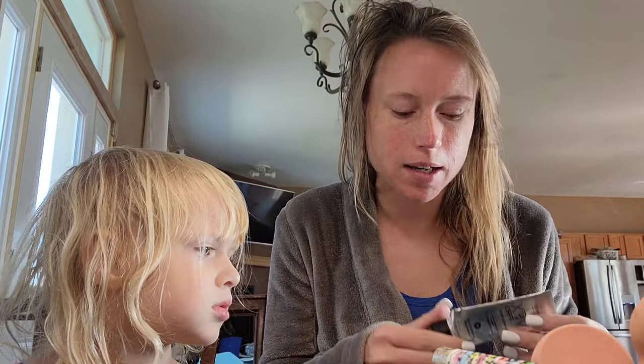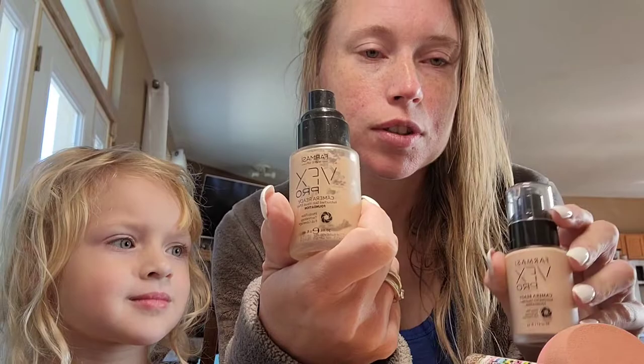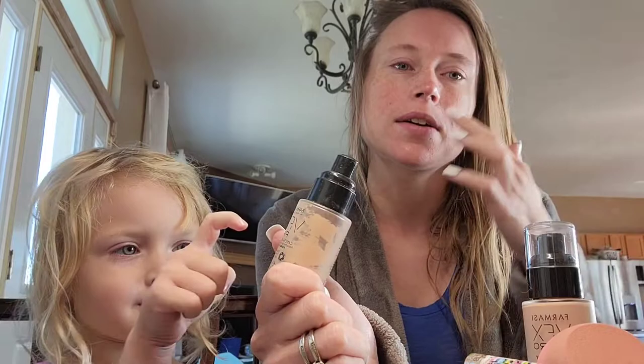I'm also going to order some dry shampoo because my hair is always yucky, but I just took a shower so it's a little wet right now. I'm going to straighten it today and show you the final look at the end. I'm using VFX Pro in 05 — I just ordered it to match my skin — and I'll use the lighter one on lighter areas and contour a little bit with the darker one.